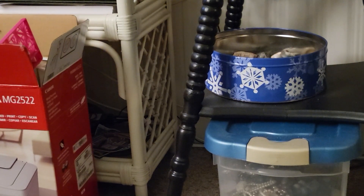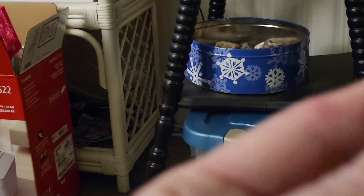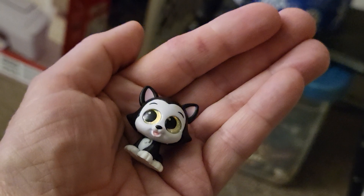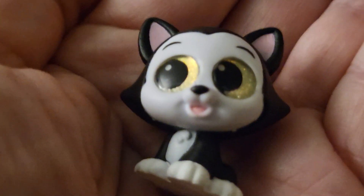Oh, I forgot to show you guys that he can stand on his own. Look — he can stand up by himself! And also, here he is in my hand so you can see how big it is. Okay, I'll see you guys on the next video. Bye, everybody!